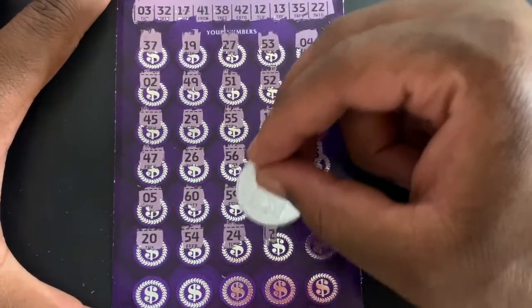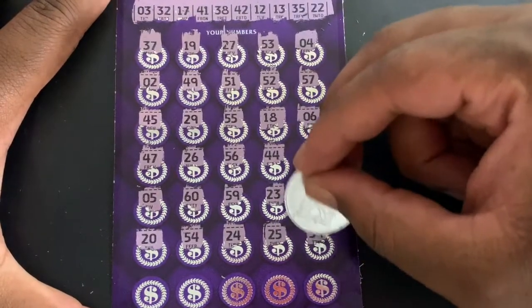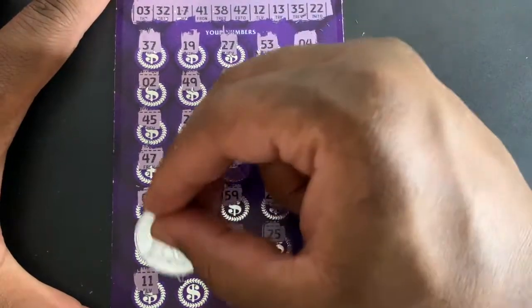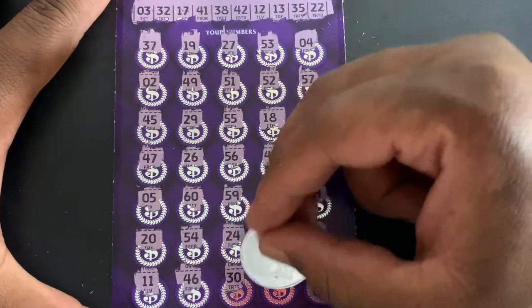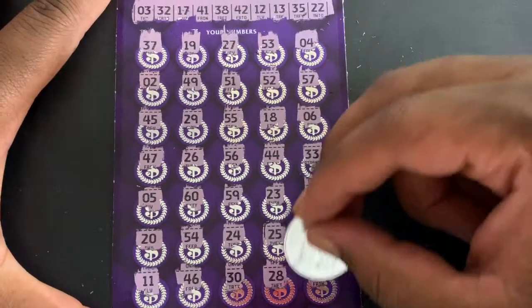22, 24. Down to the last row — we got 11, 46, no, 30, 28, and I got 38 in the last spot.